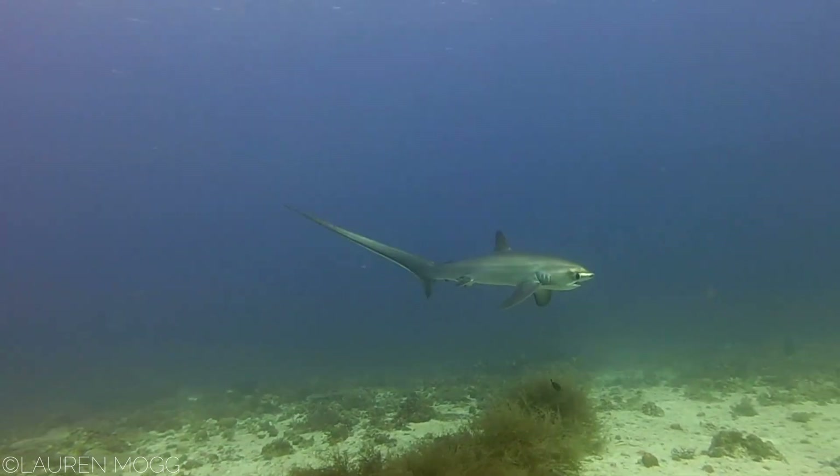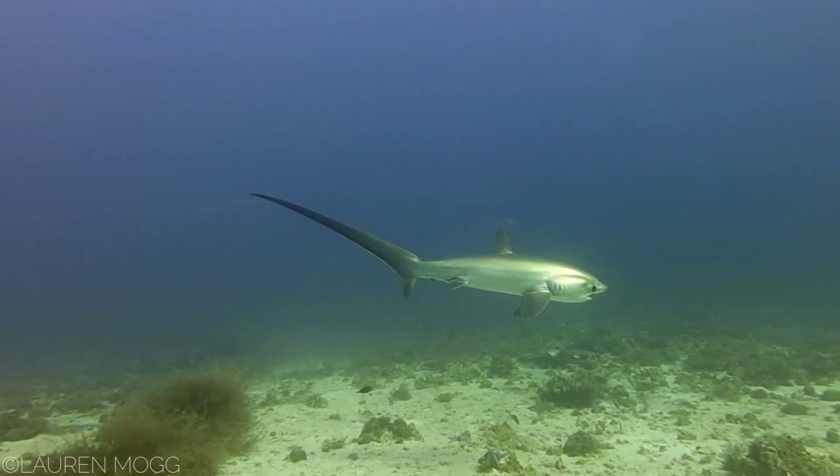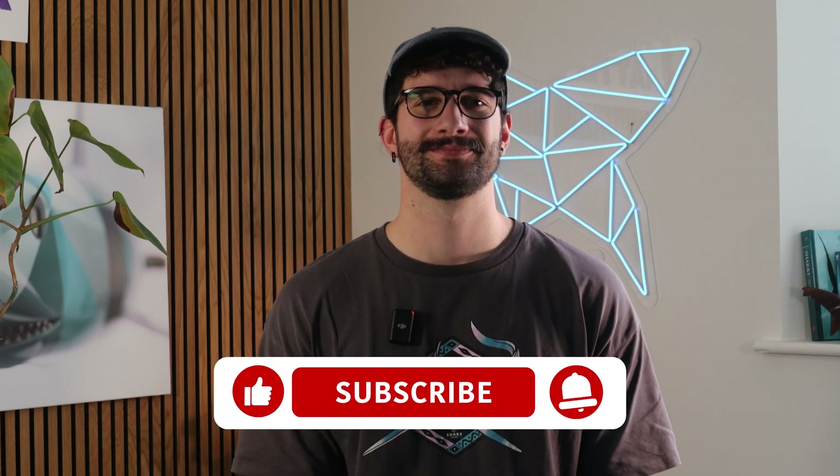You can support our valuable work by signing the Big Shark Pledge. You'll find the link below. Thank you for watching this video on the thresher shark. If you enjoyed this video, please don't forget to like, and if you want to see more Shark Files, subscribe to our channel. See ya.